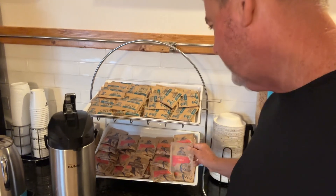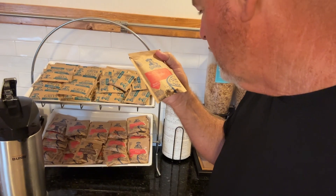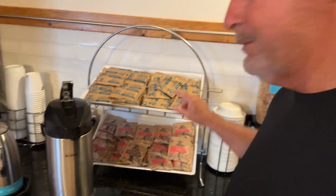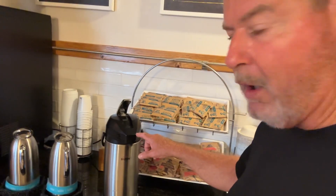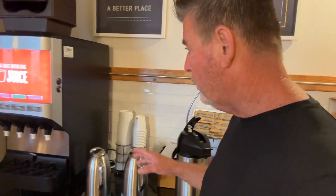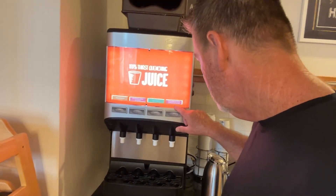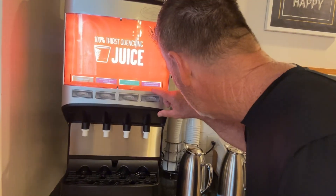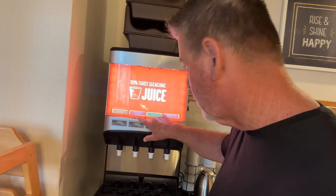I can't see without my glasses. Quaker — it says original whatever. But grits, how about that? And then here's some hot water for you. And then of course have yourself some juice in the morning. Here's some OJ, they have strawberry kiwi water, apple juice, cranberry juice, and some orange juice.